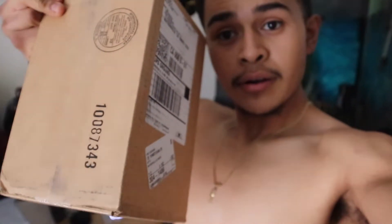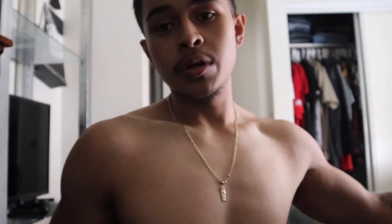Alright guys, so I just got my supplements from First Form. I'm gonna do a little unboxing video. We got the box right here, we're gonna unbox this and see what we got.